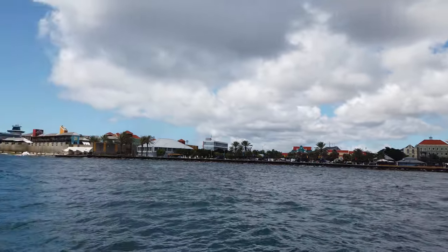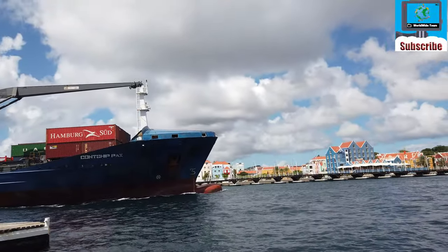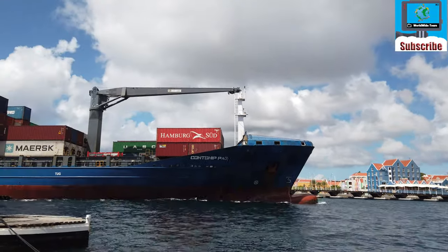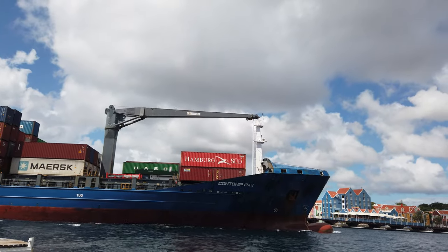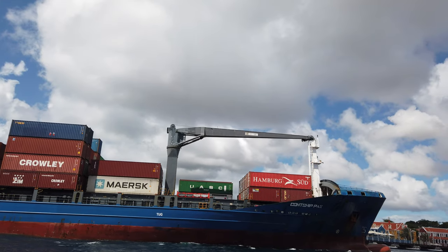Curaçao is famous for its multi-coloured houses and of course Queen Emma Bridge, which is a pontoon bridge across the bay. You can imagine my surprise when waiting for the bridge to be closed — a large cargo ship actually came through the harbour.